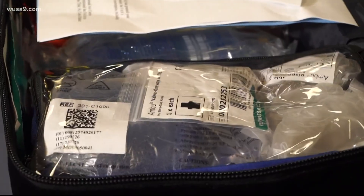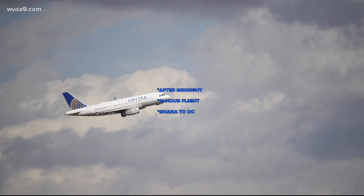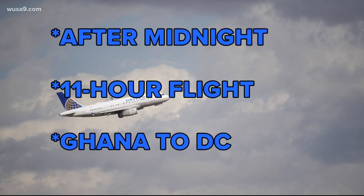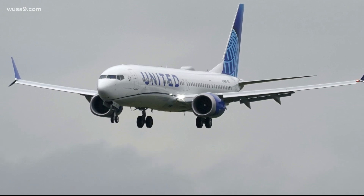Did you ever think you would have to use maybe this one for a flight? No. The time: just after midnight, about halfway through an 11-hour flight on Sunday from Ghana to Dulles Airport. Yule has worked as a flight attendant for almost 17 years after previously being a full-time nurse, when a call came for a medical professional on board to help a passenger.